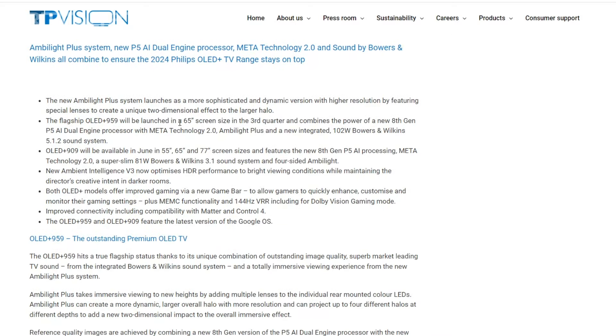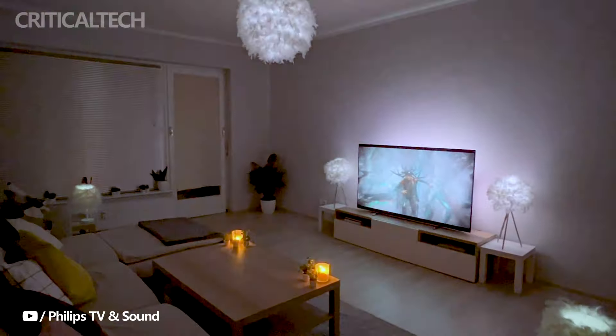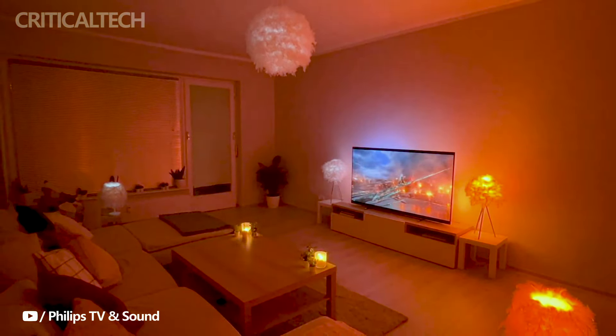Running on the Google OS, the Philips OLED Plus 959 Ambilight TV is compatible with Matter and Control 4 smart home systems, providing users with a seamless and interconnected smart home experience.